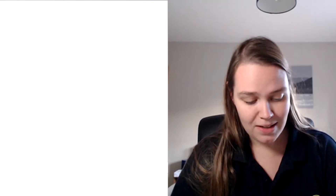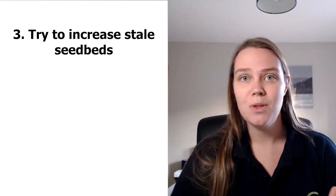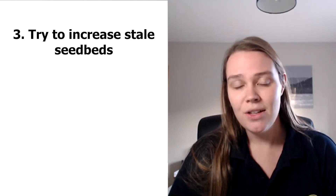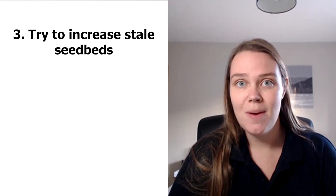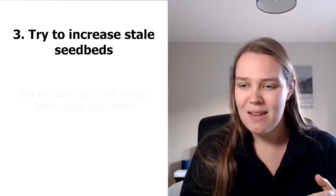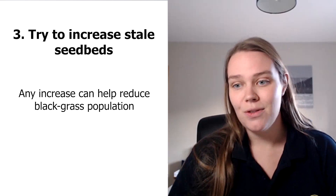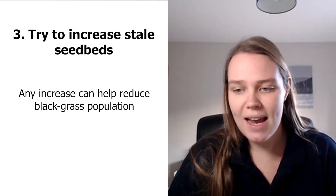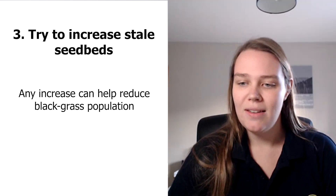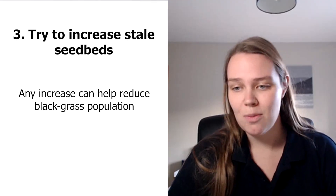Another option is to have as many stale seedbeds as possible between harvest and drilling. For a spring cereal you can get quite a few stale seedbeds in, but even if you can get two or three in between harvest and your winter drilling, that will be brilliant. And if you can squeeze an extra one in to keep killing that chitted blackgrass seed, you'll keep on reducing your populations.